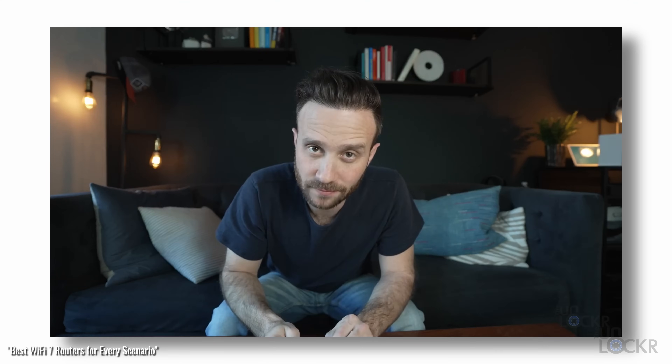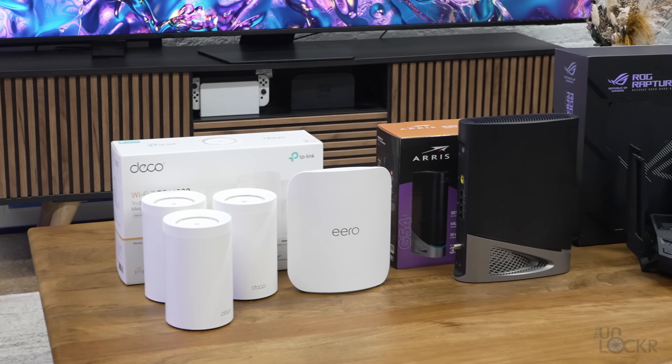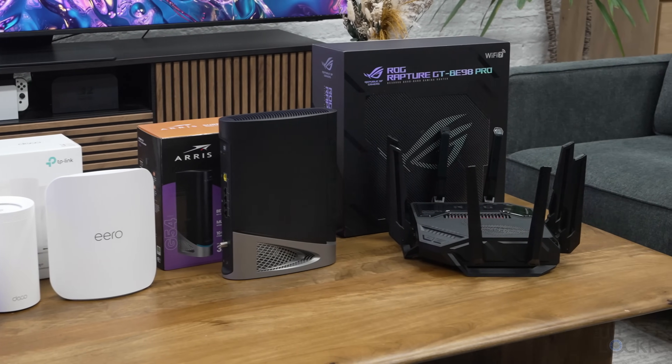It's been a while since I did my last roundup of the best Wi-Fi 7 routers, so I figured it's probably time to update that since a lot of other options have come out. We're going to talk about the best Wi-Fi 7 routers that you can now buy, from the most affordable to the best splurge one that I like, and why now might actually be a good time to upgrade.